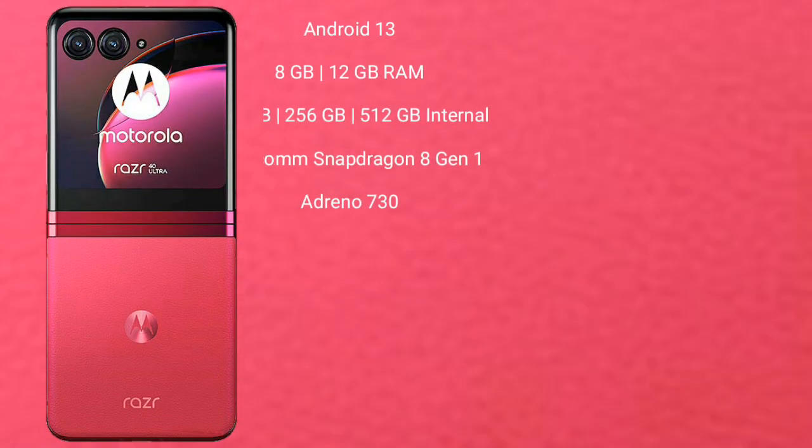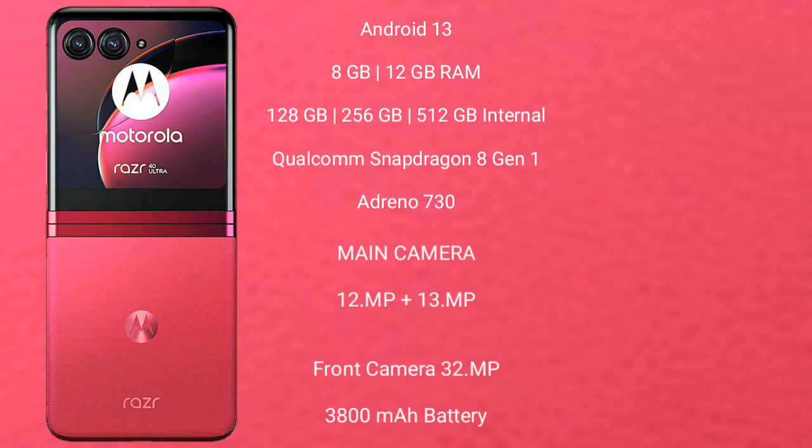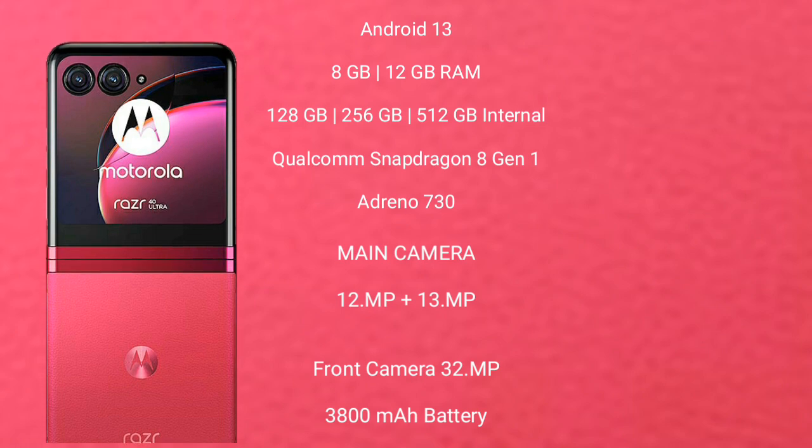Motorola Razr 40 Ultra runs on the Android 13 operating system. It comes with 8GB and 12GB RAM, and 256GB and 512GB internal storage, Qualcomm Snapdragon 8 Gen 1 processor and Adreno 730 GPU. It features a dual camera setup of 12MP plus 13MP, and a front camera of 32MP, a 3800mAh battery with 30W fast charging support.